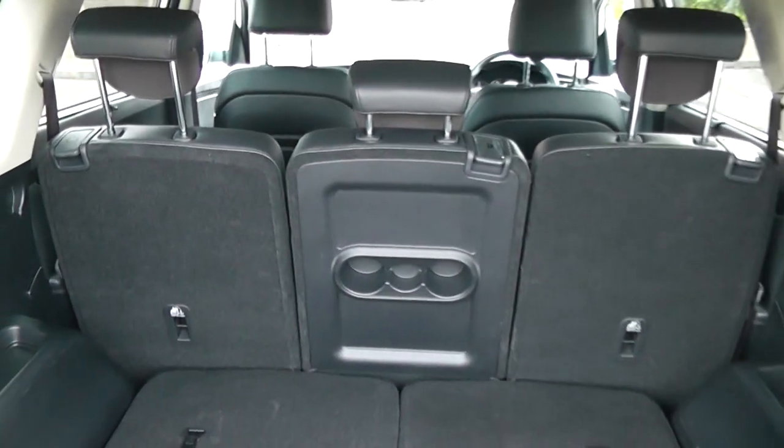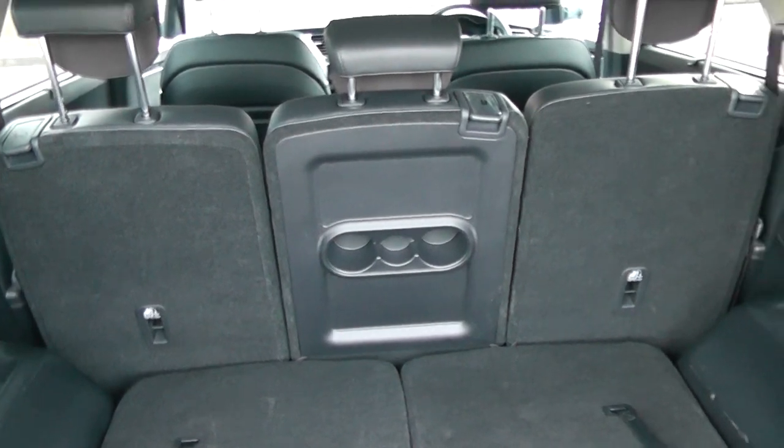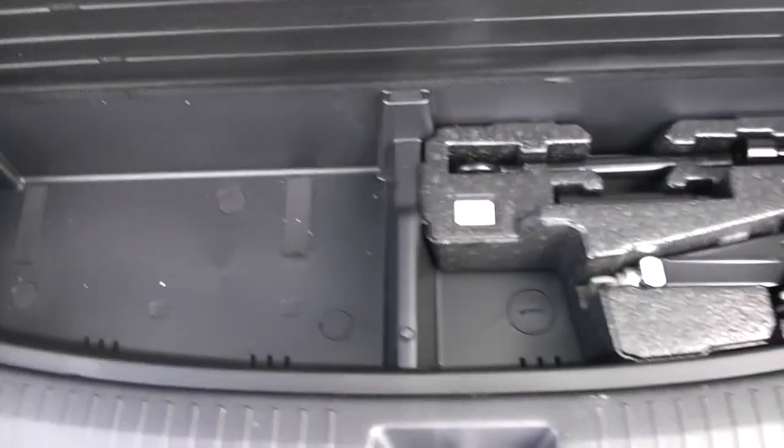You've got forward seats that can be popped down again to accommodate extra luggage. In the back, the passengers have speakers as well as storage. You've got an interior light for the back as well as a power outlet, and additional storage underneath.